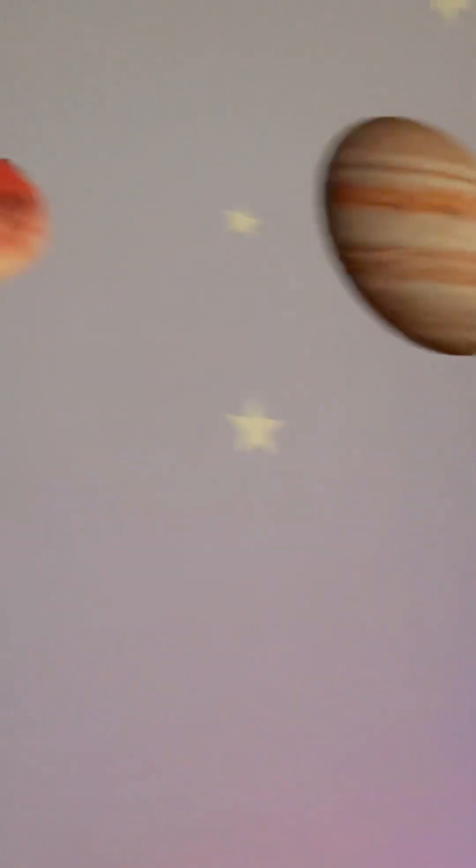In this episode of Camden's Takes, we're going to be doing another astronomy video, but we're going to be going over a region in the solar system which is between Mars and Jupiter, which is called the asteroid belt.